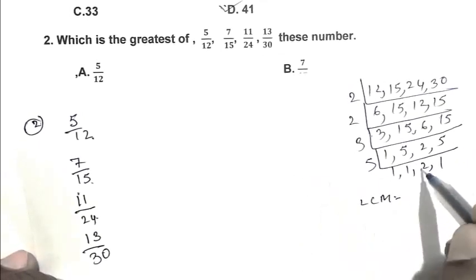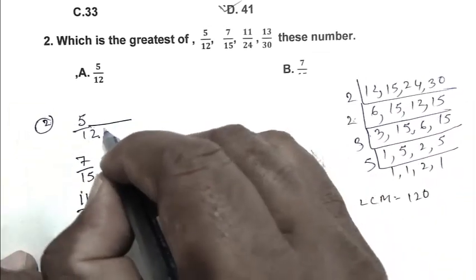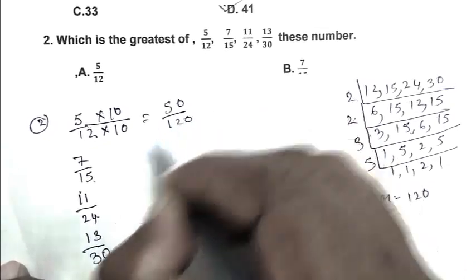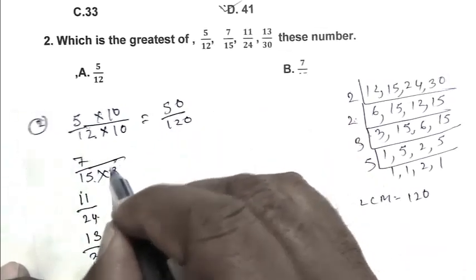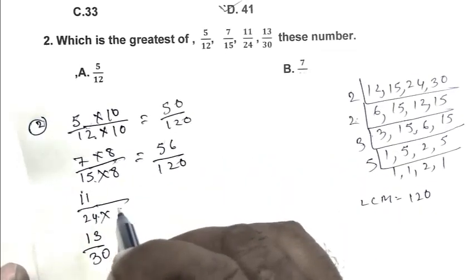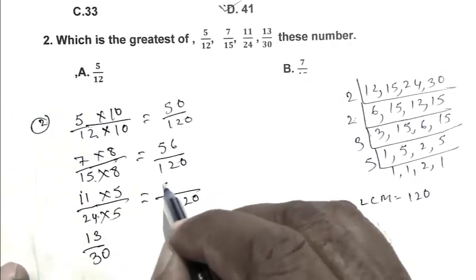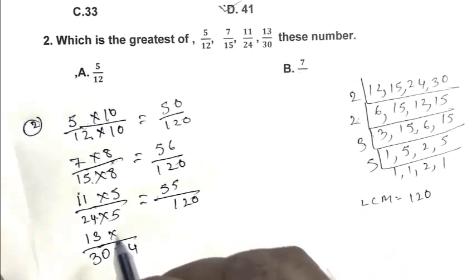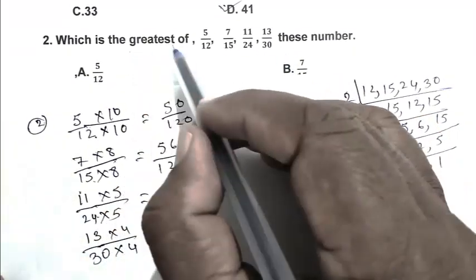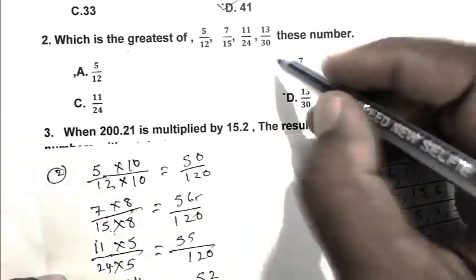The LCM comes out to 120. We convert each fraction to have denominator 120: 5/12 becomes 50/120, 7/15 becomes 56/120, 11/24 becomes 55/120, and 13/30 becomes 52/120. Which is the greatest? 56 is the greatest number, so 7/15 is the greatest. So B is the right answer.